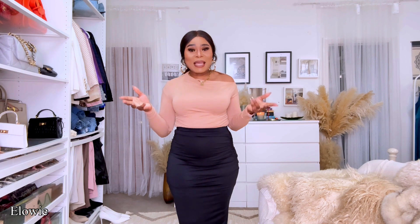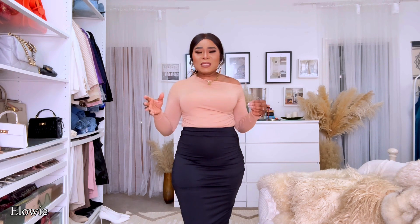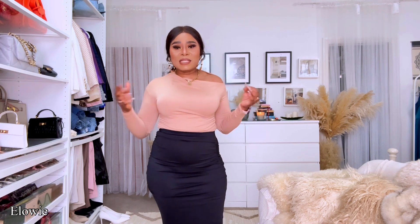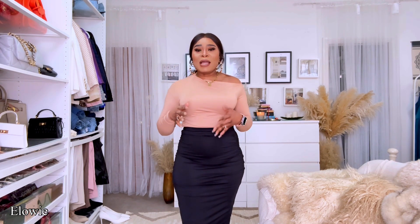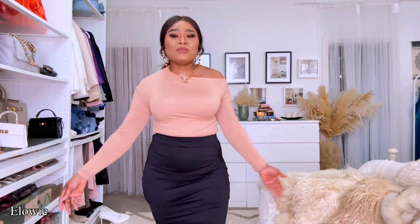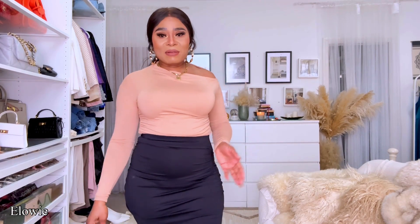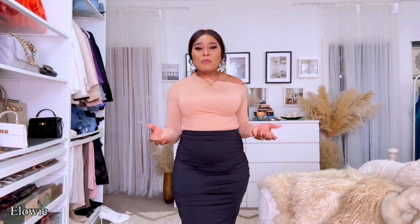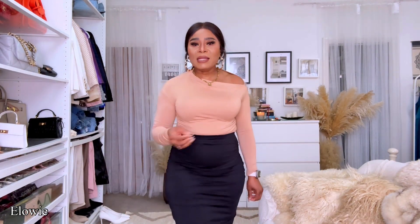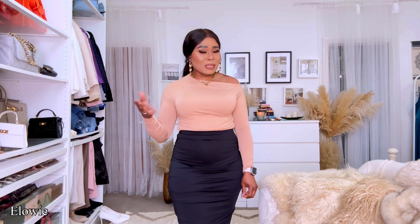Welcome to my channel, I am your host Elodie — how are you guys doing today? I hope everybody's keeping fabulous. Now, all these pieces are cheap, they're really inexpensive, but we're going to try them as a whole and try to elevate the style a little bit — give it a touch of elegance and a touch of class.